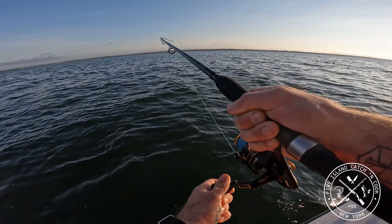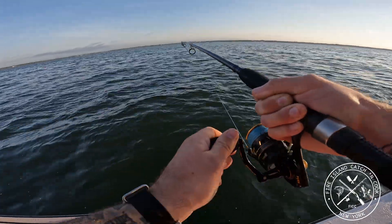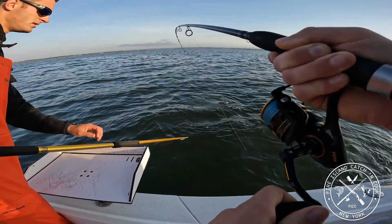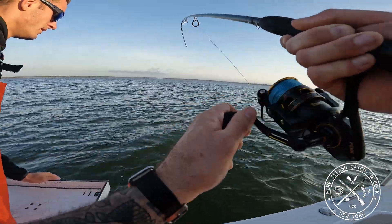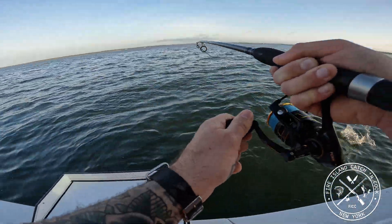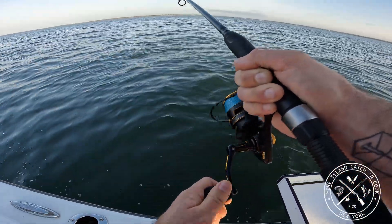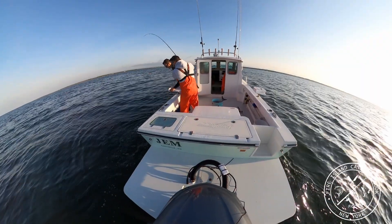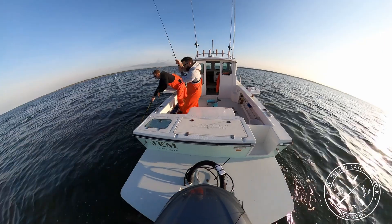We've got another fish on — this guy does not want the boat. Don't go under there — oh no! We wiped him.